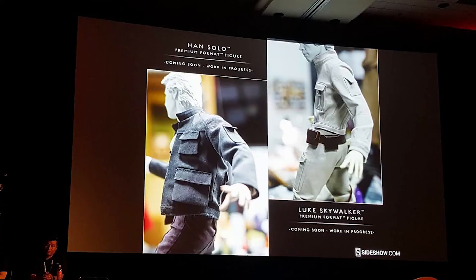Now, Star Wars Celebration was this weekend. Sideshow teased at their event some upcoming work-in-progress Premium Formats they've got coming out. They have a Han Solo which actually looks pretty good — you don't really get a great deal of detail yet, but it looks like it's mixed media. The jacket he's wearing makes it look very mixed media, though whether or not they keep it that way or sculpt that jacket, I don't know.